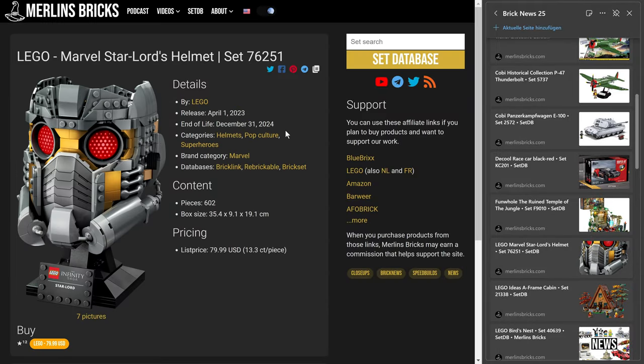Moving on to Lego. First up is another helmet — following the three Star Wars helmets for Cody, Leia, and Rex — we now have a Marvel helmet: Star-Lord's helmet, set 76251, releasing April 1st. It has 602 pieces and Lego is asking 80 bucks — that's 13.3 cents a piece. It seems both the Leia and Star-Lord helmets will stay Lego exclusive for the foreseeable future, while Cody and Rex will get into retail.